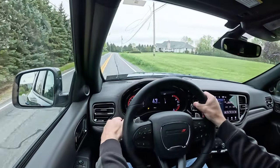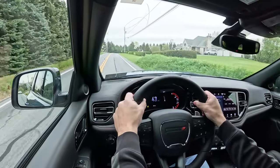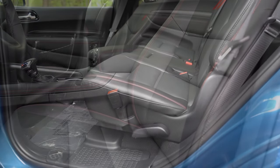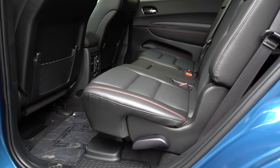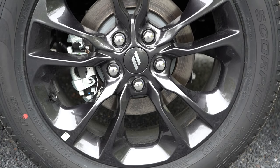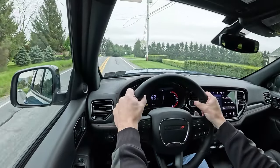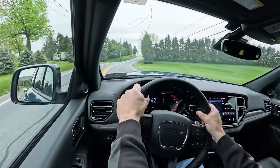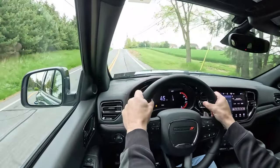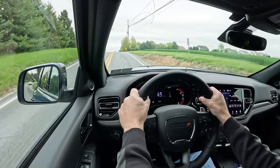On safety: the Durango is not an IIHS Top Safety Pick. Front, side, and side-curtain airbags come standard. In the rear there's LATCH for child car seats, rear child door locks, and tire pressure monitoring. Blind spot monitoring comes standard. GT and up adds parking sensors, and the Citadel adds forward collision warning.